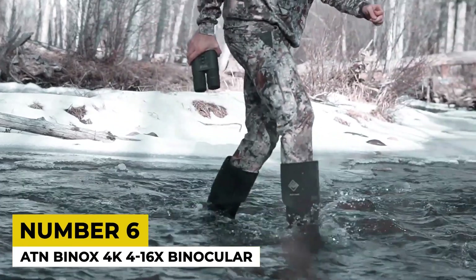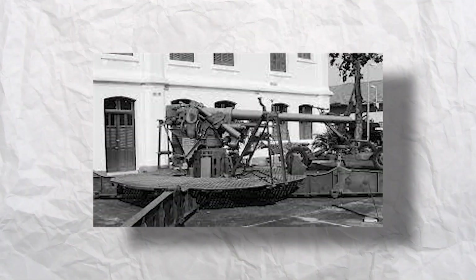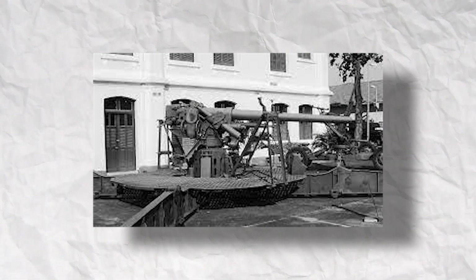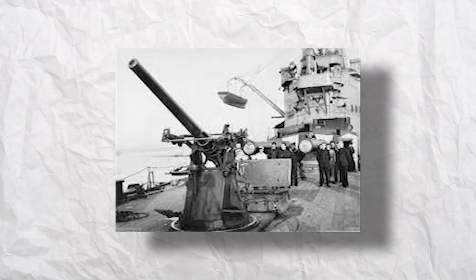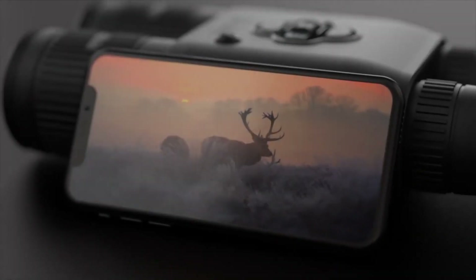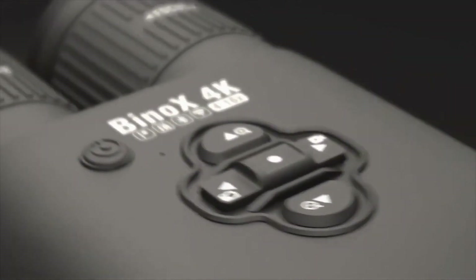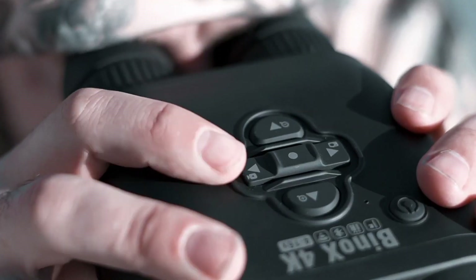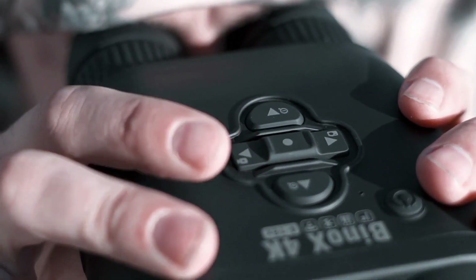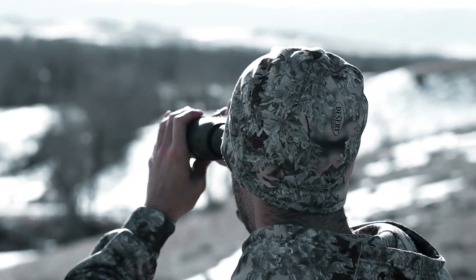6. ATN BINOX 4K416 X Binocular. Infrared camera technology has existed since the 1920s, when it was used for anti-aircraft defense in Britain. The ATN BINOX 4K416 X Binocular sets a new standard with its 4K Ultra HD technology, offering unparalleled image quality even at magnifications up to 10x, ensuring no loss of resolution. Beyond its impressive optics, it can capture 1,080p and record in stunning 4K at a blazing-fast 120fps.